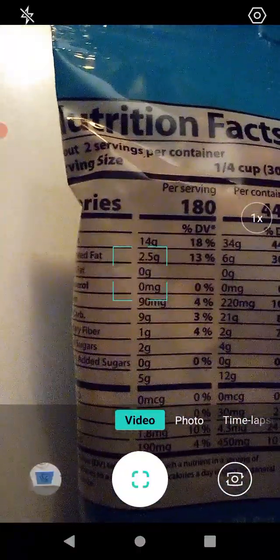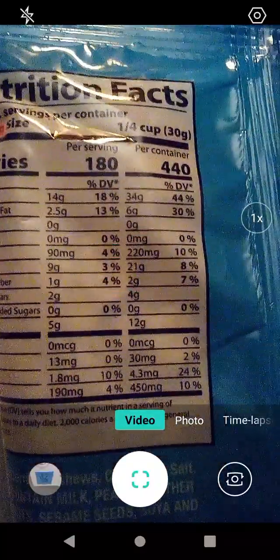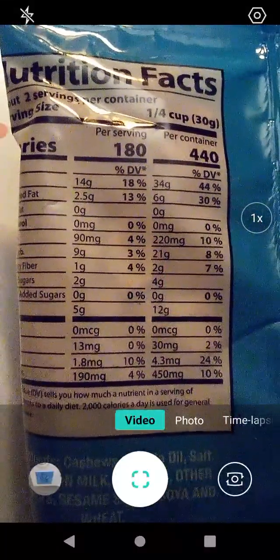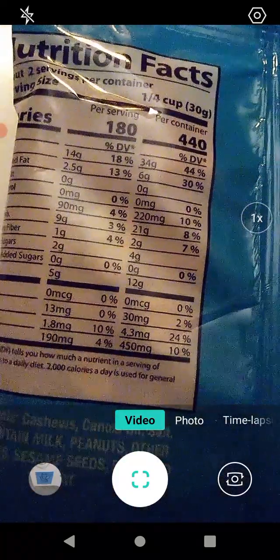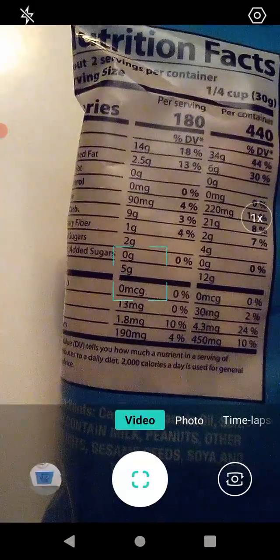Servings per container: about two. Serving size is about a fourth of a cup or 30 grams. Per container: 44% total fat, 30% saturated fat, no trans fat, no cholesterol. Sodium 10%, carbs 8%, dietary fiber 7%, no sugar, and 12 grams of protein.